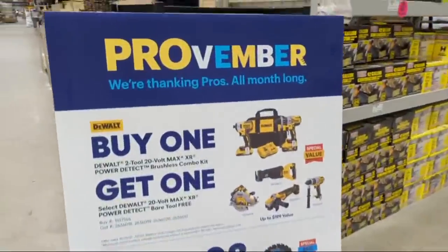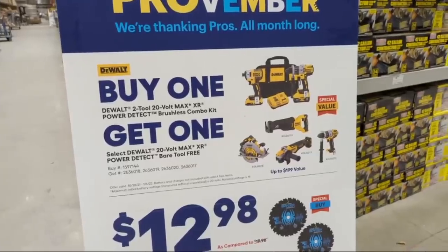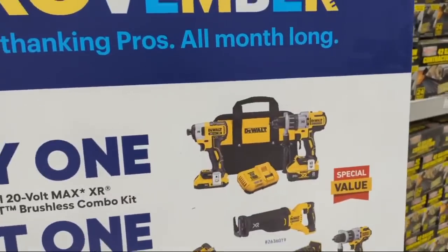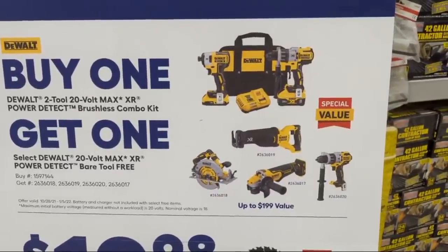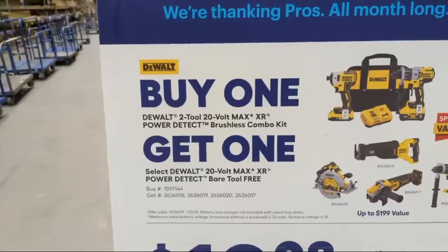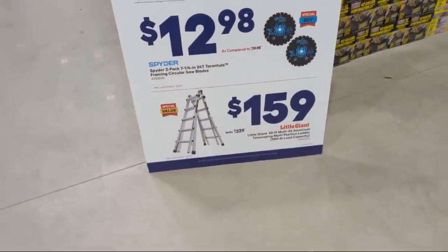You should check your local Lowe's Home Improvement and see if they have the Metabo HPT kits we showed at the beginning of the video. I think it's a stellar deal - you should probably check it out. They're still running their Provember deal until January 5th. If you buy that XR combo kit, they're going to throw in an additional free bare tool. Wow - the Power Detect kit.